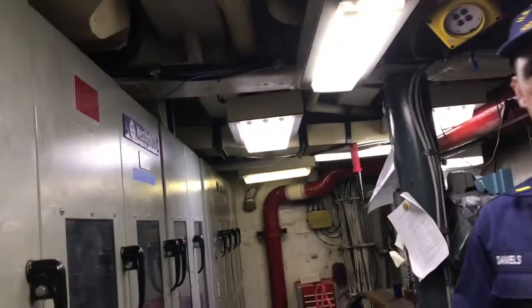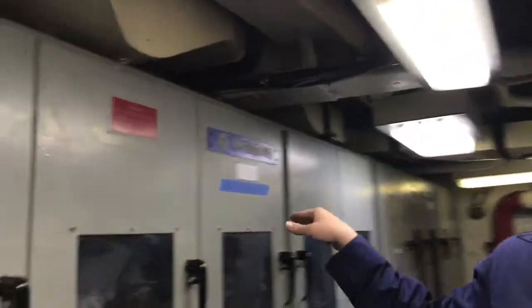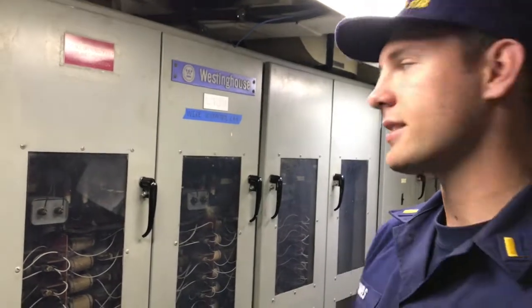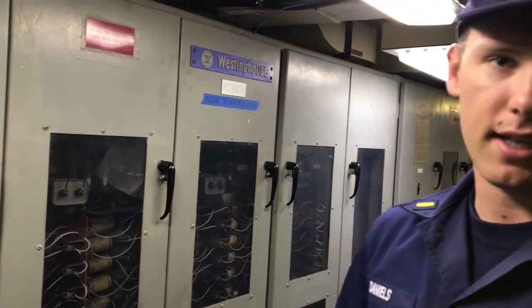Here we are in AUX2, Auxiliary Machinery Space 2. Here are our rectifiers for the 2-Alpha main diesel engine. The way our engines work — our main diesel engines, the MDEs — they're creating alternating current power that's getting converted to direct current here, which goes to the main motors, which drives the propellers. It's advantageous for us because if the propellers hit ice or something, it'll just overload the electrical system and won't break anything in the engine.